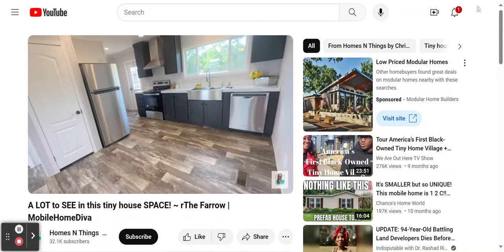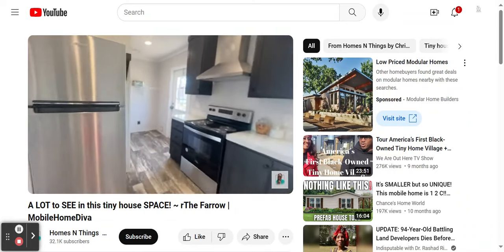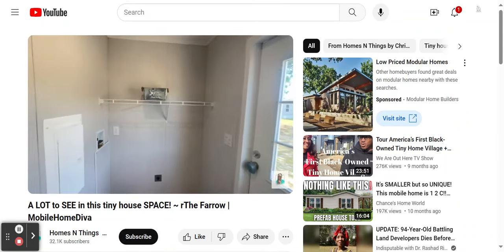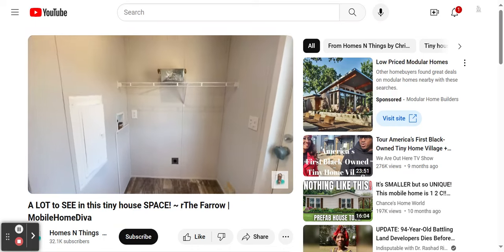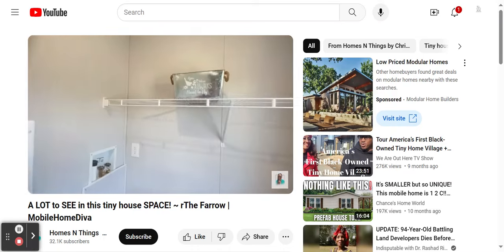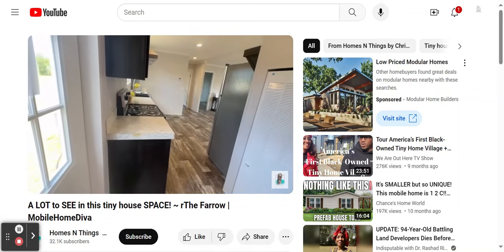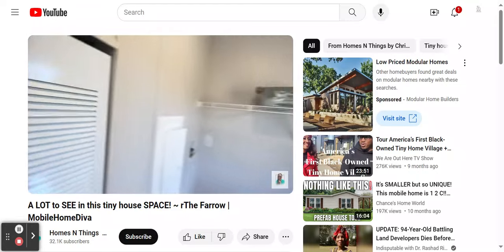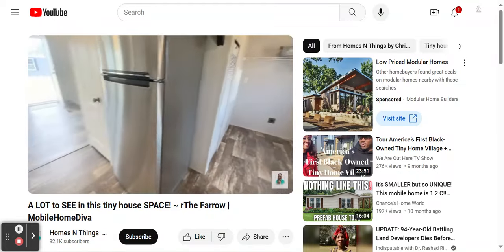Now off the kitchen, you do have the laundry room. Here's your back door. You've got your laundry room there and space for storage above the laundry room, which is really nice. You've got your AC unit right there as well as your breaker box. And it's open to the kitchen.